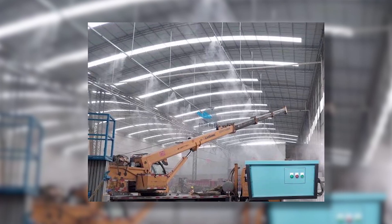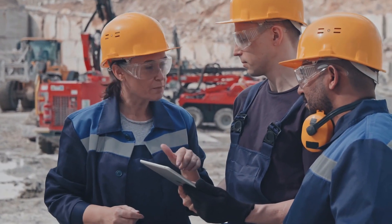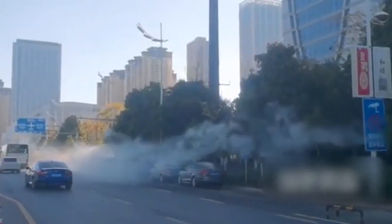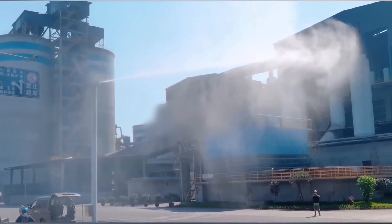But it doesn't stop there. Nebufly's system is custom engineered to fit any industrial setting, from mining sites to wood processing plants, keeping the air clean, the workers safe, and the machinery humming along smoothly. And it's not just effective — it's environmentally friendly too, using minimal water and energy while still getting the job done.